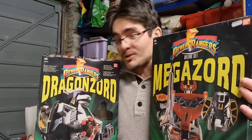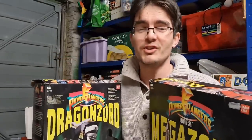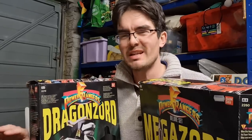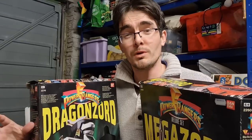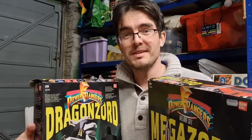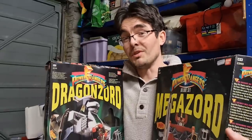A boxed Megazord and a boxed Dragonzord to add to the collection. This is where I want to take the collection — it's been going in so many different directions, never really completing anything. What I want to do is consolidate it a little bit, get rid of a few bits, and really focus on what I want, starting with these two iconic pieces. David, thanks ever so much for the trade. It's really got me back into loving the collection again — it's now got a bit of a purpose.